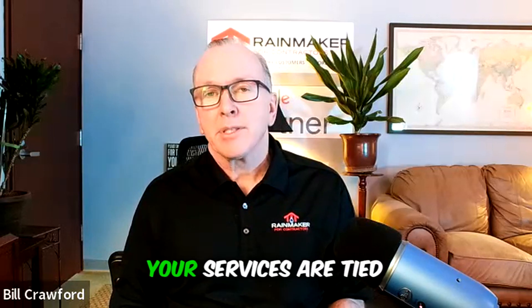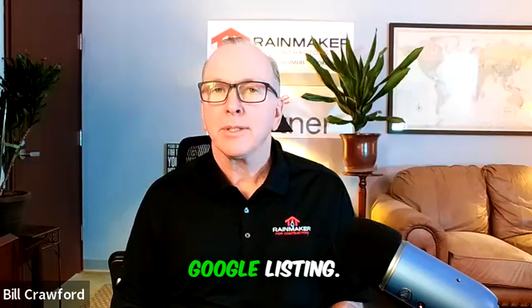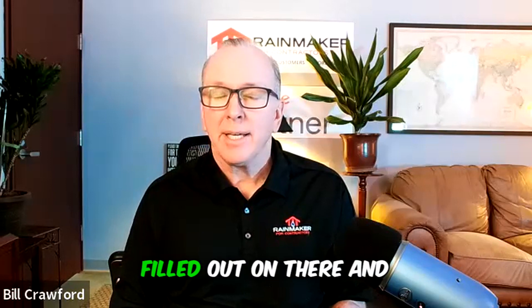Make sure that all of your services are tied in as products on your Google Listing. Google allows you to do that and it's not very hard to do. Also make sure you have question and answers filled out on there.